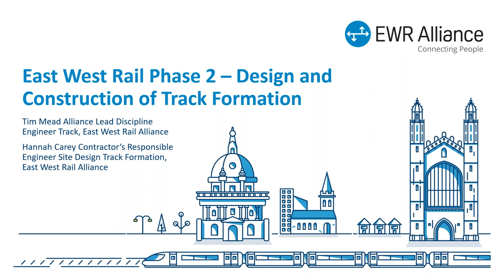We're going to be talking today about the design and construction of the track formation. We're looking at getting some other presentations in the coming years. I'm Tim Mead. I've worked for about 30 years on the railway, been with Network Rail for about 20 years, and spent the last 10 years working in projects.